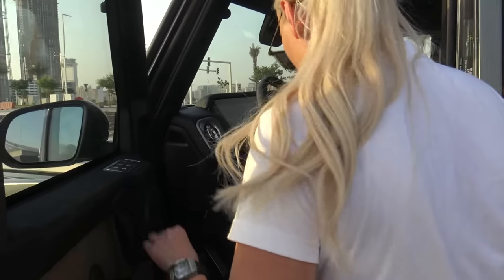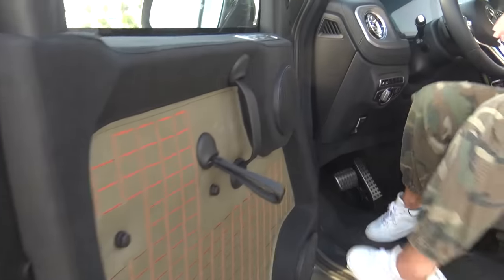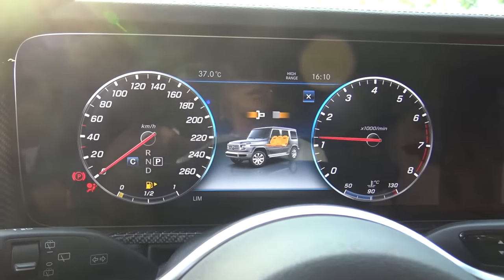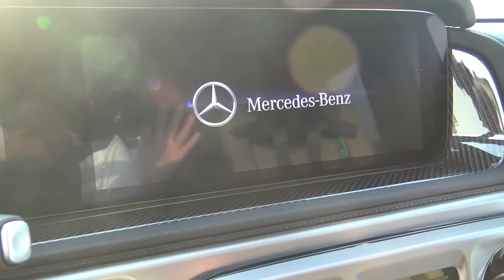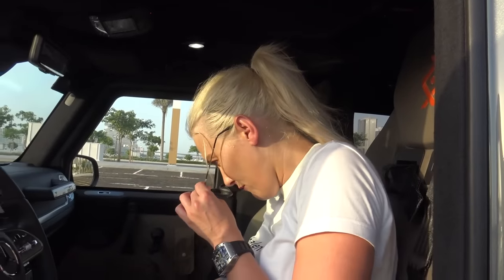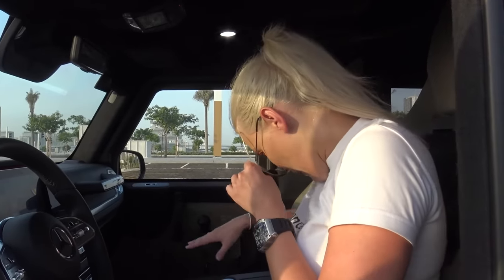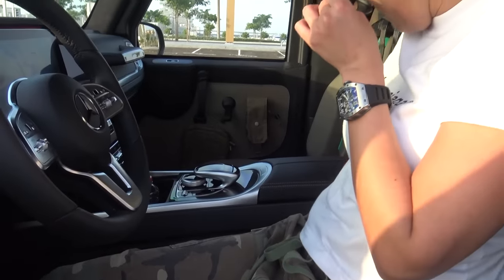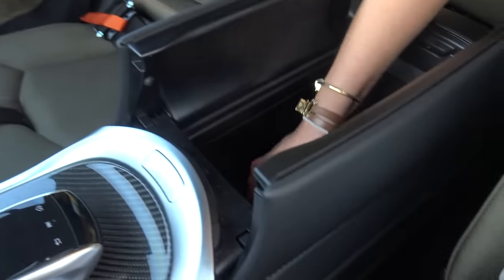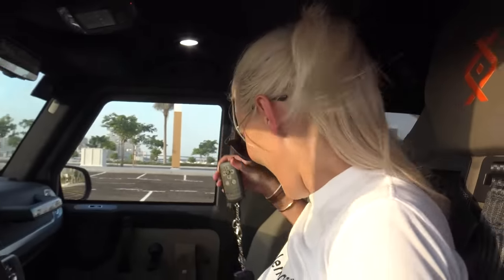Turn her on. From the interior it looks like any G-Wagon, which is quite cool because you've still got the luxury features like carbon fiber and nice leather in the panel. And you've got a remote which does some cool stuff that I'm going to show you just now.